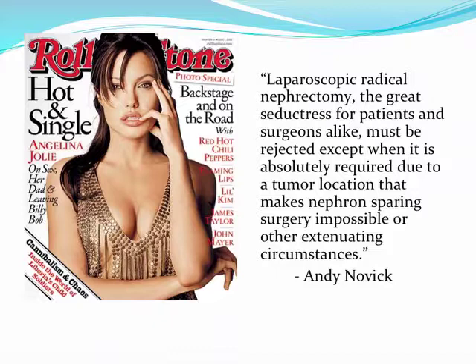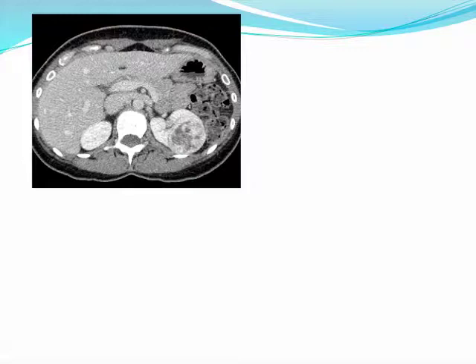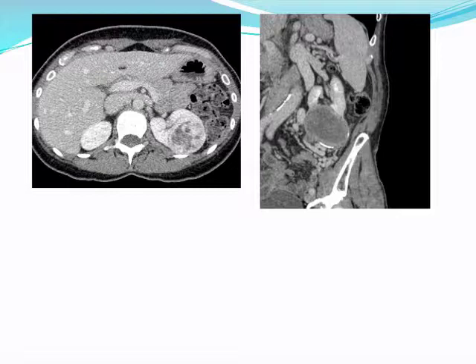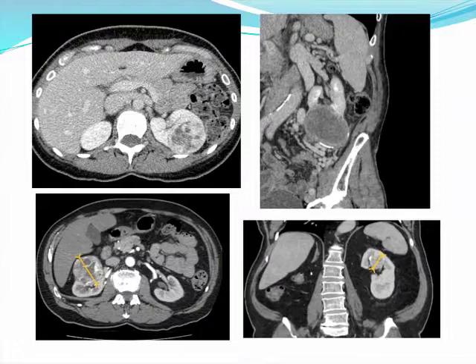The question is, when is nephron-sparing surgery possible? Is partial nephrectomy feasible in an endophytic left 6-centimeter mass? How about a 9-centimeter lower pole renal mass? Or a 6-centimeter anterior central mass? Or a 3.5-centimeter completely endophytic upper pole renal mass in a solitary kidney? I believe all these cases are amenable to partial nephrectomy. In fact, almost all T1 masses can be managed with a nephron-sparing approach.